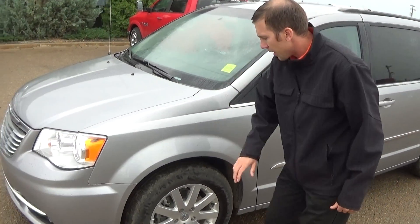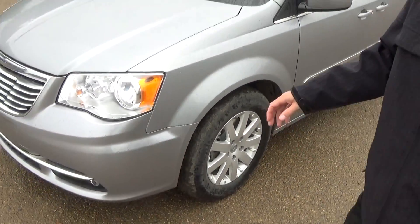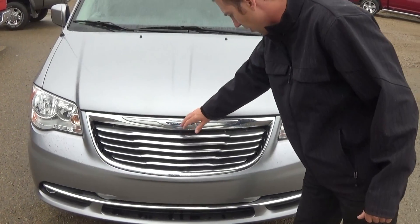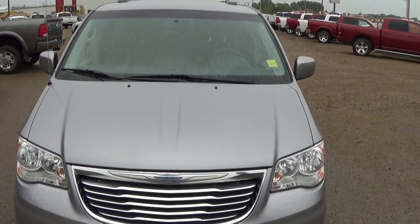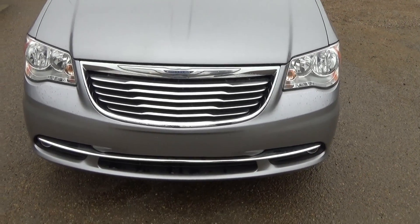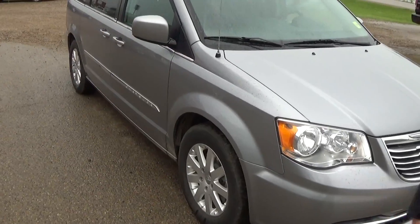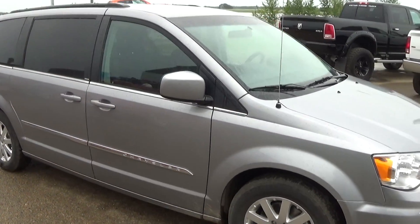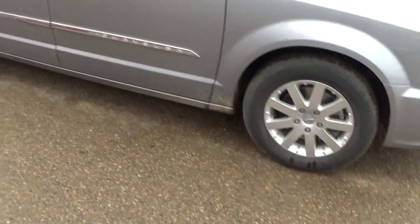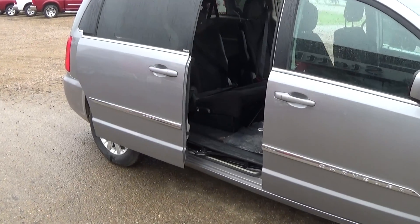But this one I'll show you around. Tires are good on it. Coming around the front you see that very classy slotted Chrysler grill that they've really patented over the years. You have your HID headlights and fog lamps. Come around and you've got heated mirrors.